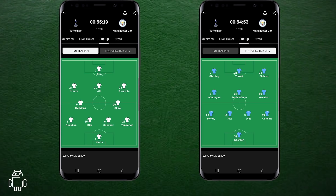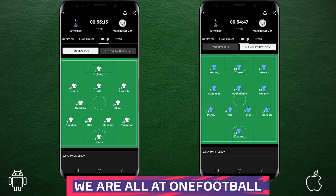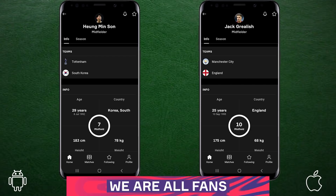A quick reminder of the formations used by both sides, as seen on the OneFootball app. OneFootball will get you match updates, formation updates as well as player and team stats and so much more. And the best part is, you can get it absolutely free through the sponsored link in the description below.